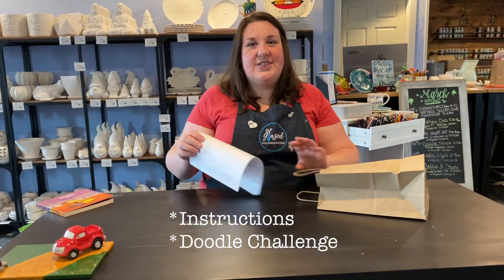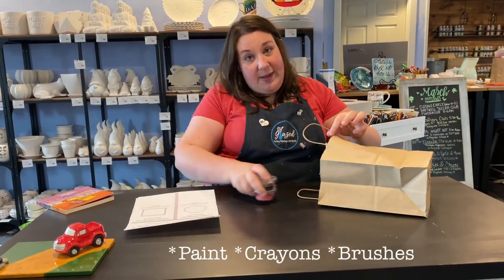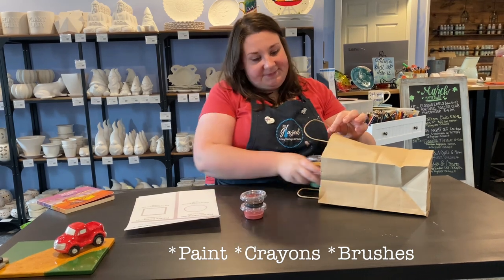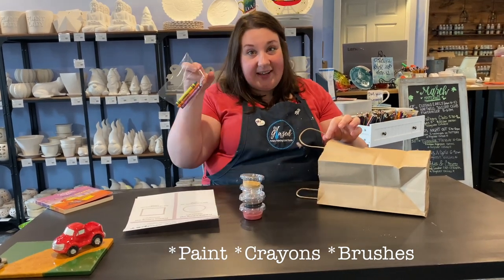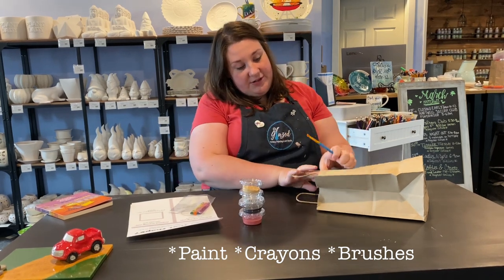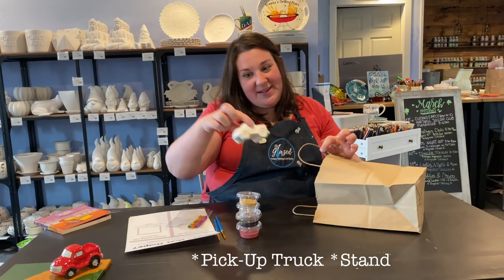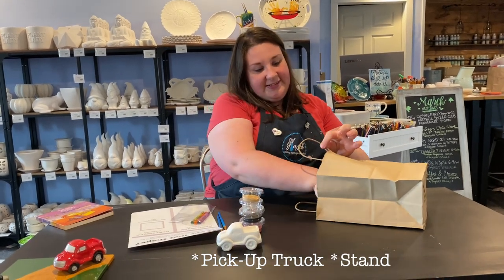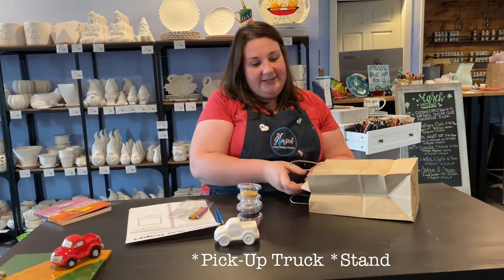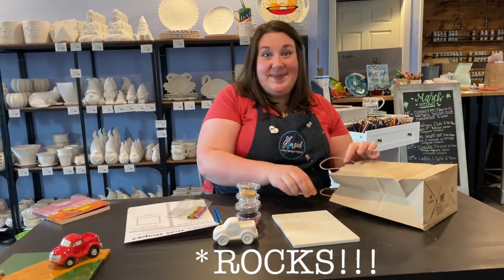Inside, first you'll find your instructions and a fun doodle challenge. You'll get lots of paint to paint your project, some crayons, two pretty blue paintbrushes, your pickup truck, your stand, and some rocks.